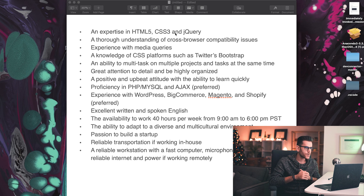Anyway, looking at the posting: HTML, CSS, jQuery — pretty normal stuff. A thorough understanding of cross-browser compatibility issues, experience with media queries, knowledge of CSS platforms like Bootstrap — that's going to be one of the most well-known frameworks out there. Also, proficiency in PHP, MySQL, and Ajax preferred. Ajax is basically just async JavaScript — if you've been doing web dev for two months you've used it.